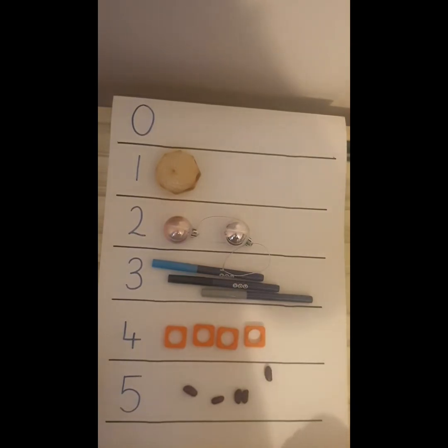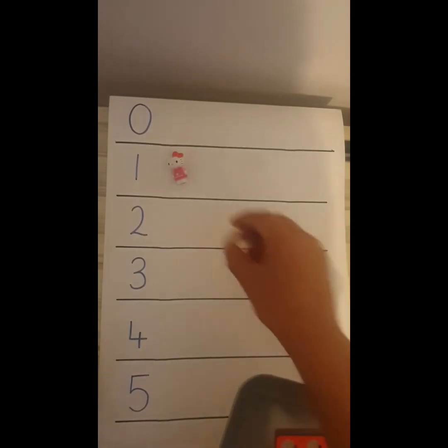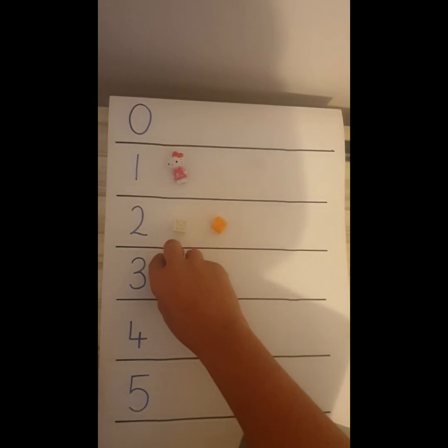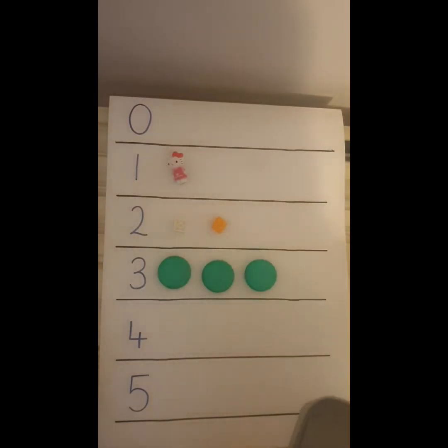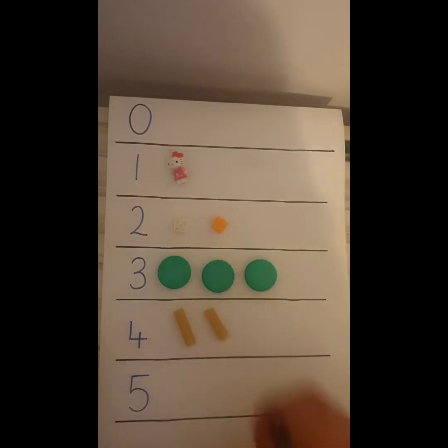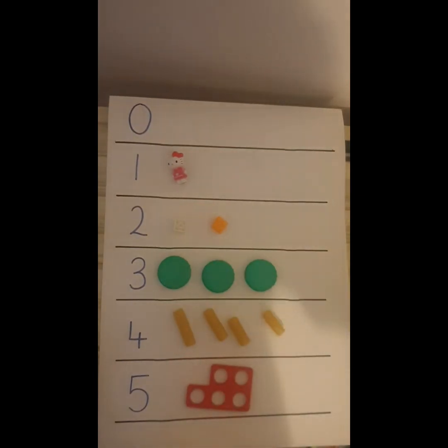So I'm going to try this activity again with different objects this time. 1 Hello Kitty, 2 Legos, 3 bottle lids, 4 pasta shapes and my number 5 — can you guess? It's a Nimicon 5! Try this activity as many times as you can in different ways — it's up to you. How will you show the number with objects from around your house?